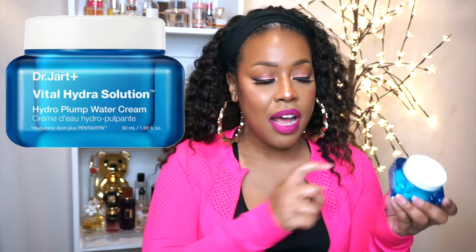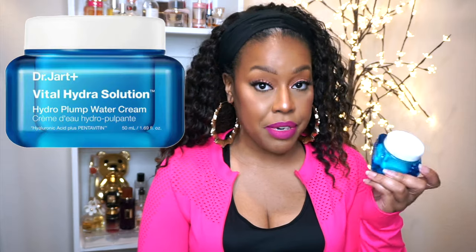Another cream that I've been using is the Dr. Jart Vital Hydra Solution — this is a Hydro Plump Water Cream. What I made sure of was that I kept my skin very, very hydrated. What I didn't like about this before is that it has fragrance. I thought about taking it back, but I was like, let me just roll the dice and see if I'm going to break out or anything. But I didn't have any negative effect. And this in combination with the Fresh cream — using both of them — has really made a difference in that scar.